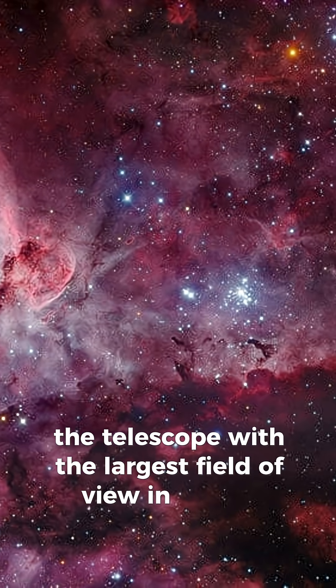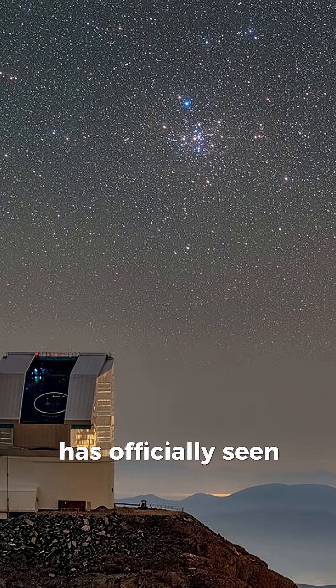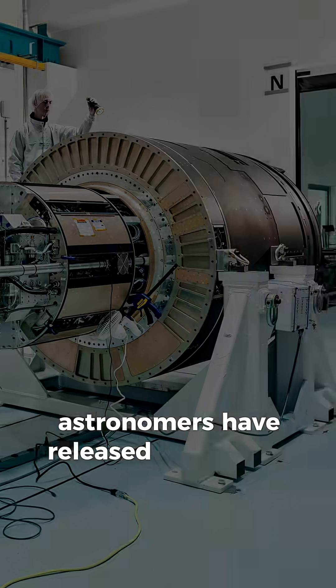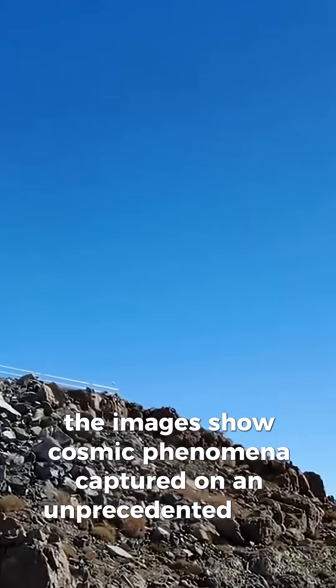The telescope with the largest field of view in history — the Vera Rubin Observatory — has officially seen first light. Astronomers have released the results of its test observations, and the images show cosmic phenomena captured on an unprecedented scale.